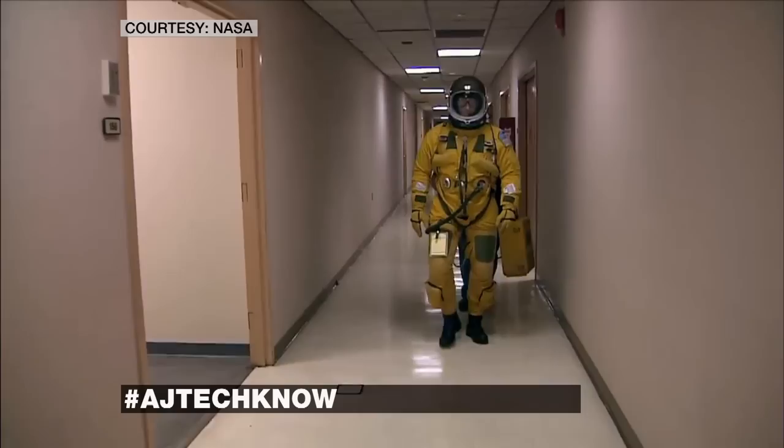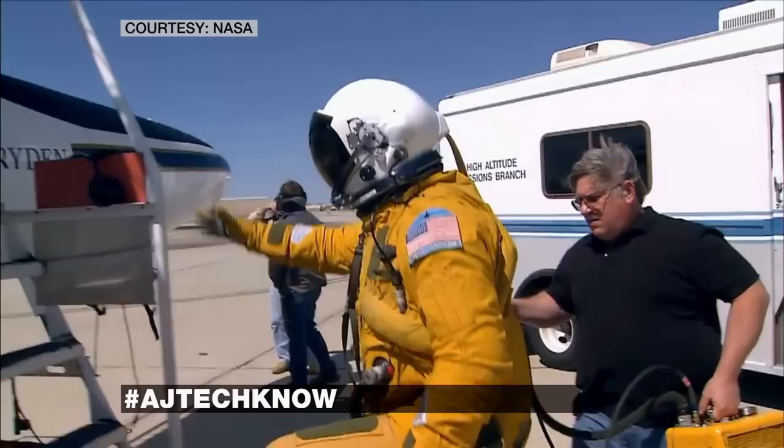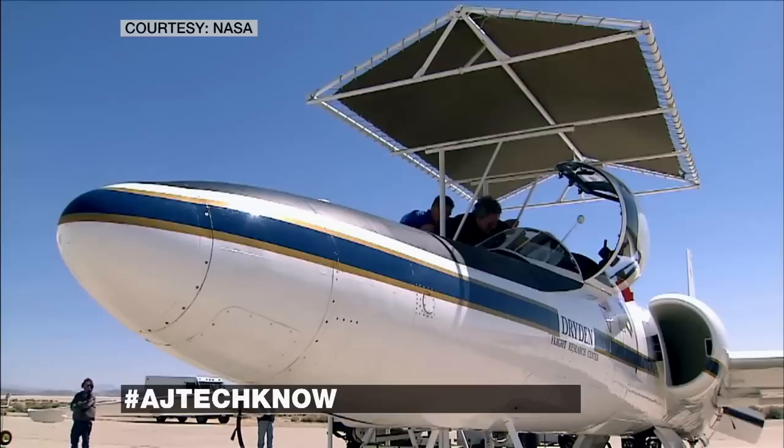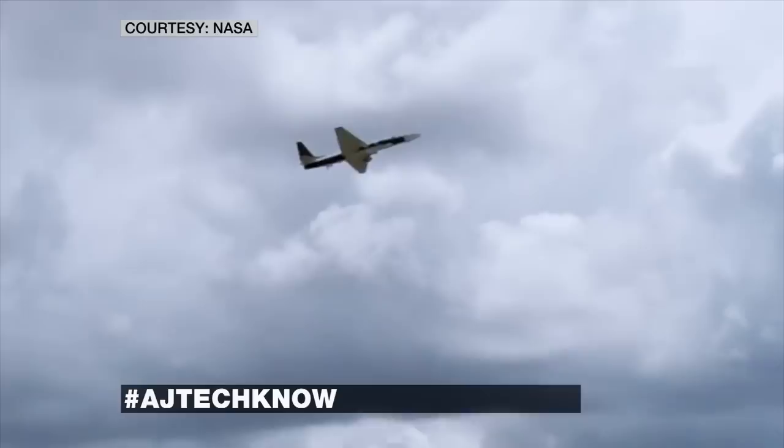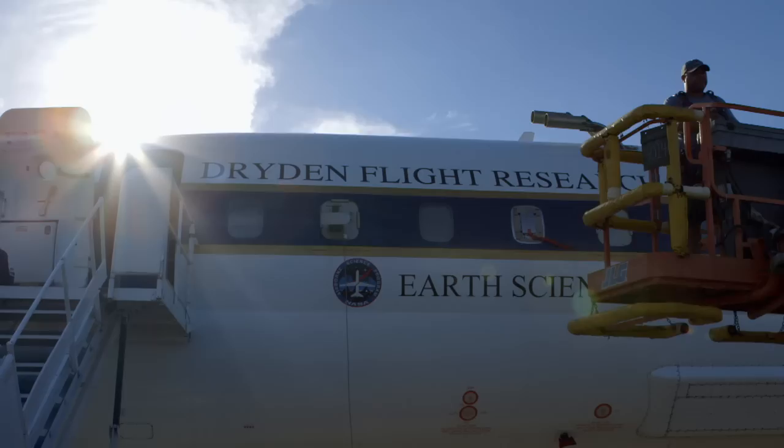The ER-2 mission is a sight to see — everything about it has the feeling of a flight to space. The men who fly the plane undergo special training and wear a pressurized flight suit. The plane can reach heights of 70,000 feet, and several weather probes collect information and beam it back to Earth.